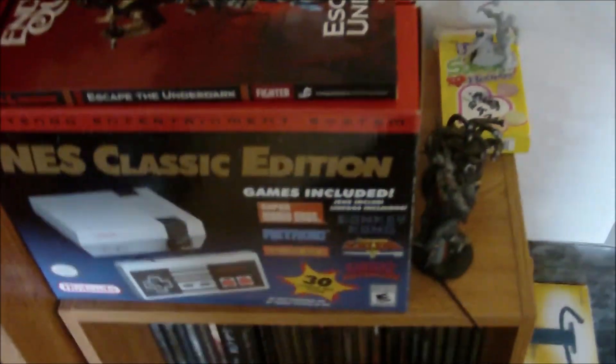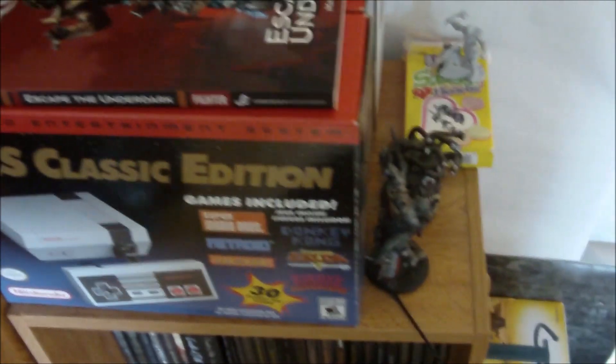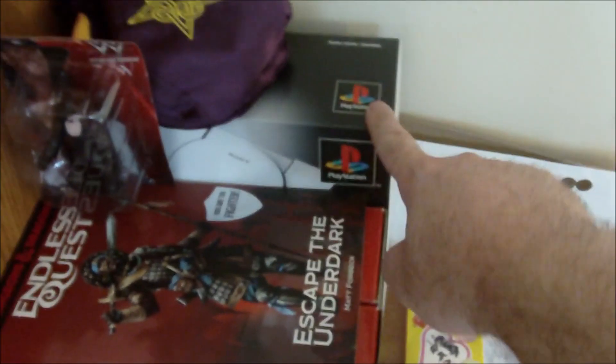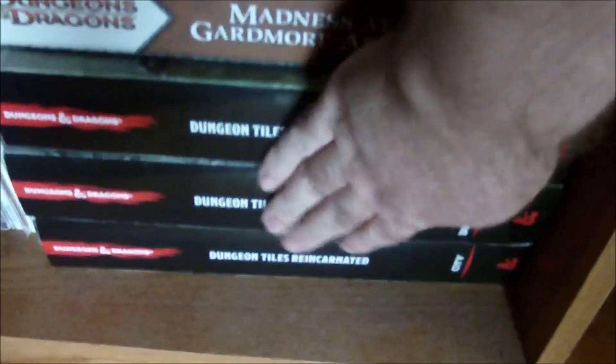I apologize if I sound out of breath — I'm really stuffed up from what might be seasonal allergies or a cold, so it's hard to breathe through my nose. I've got my NES Classic, Super Nintendo Classic, and PlayStation Classic here — I only paid $50 Canadian versus $130, so a good deal. And my CDs: Cradle of Filth, Dimmu Borgir, Tool, Offspring, A Perfect Circle, Metallica, Disturbing — all that stuff down there.